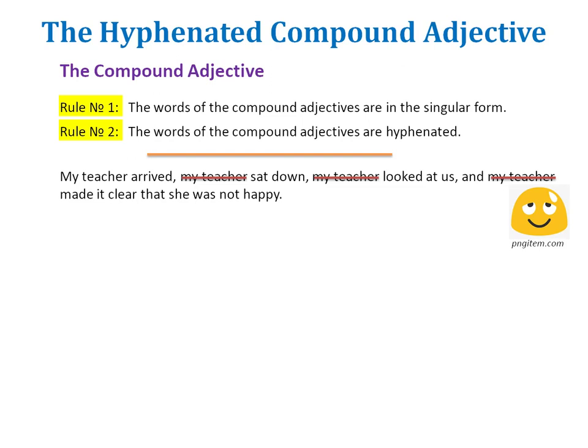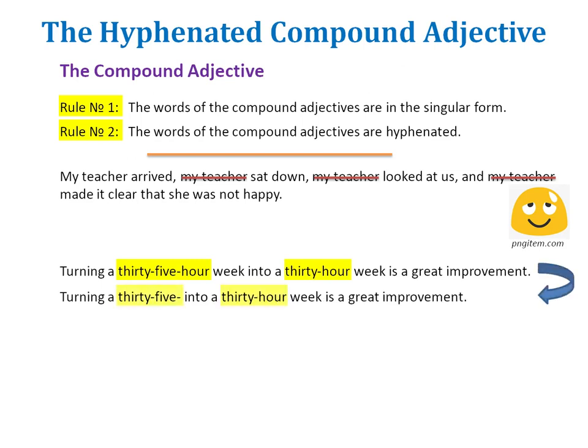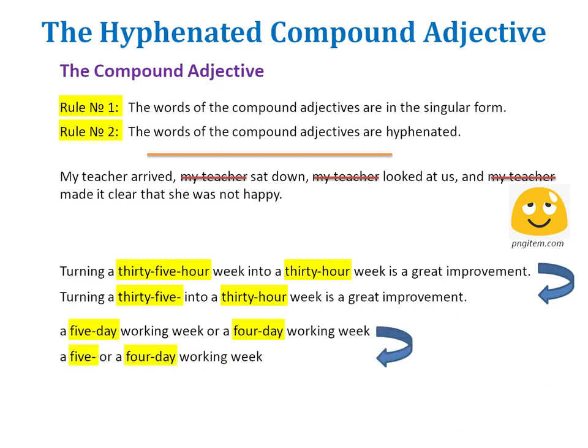We can do that with compound adjectives too. Instead of saying 'turning a 35-hour week into a 30-hour week is a great improvement,' you could simply cut the repeated word and say 'turning a 35-hour into a 30-hour week is a great improvement.' The rule of cutting words that should not be repeated twice applies to compound adjectives. But notice: we kept the last hyphen of the first compound adjective. So when choosing between a 5-day working week or a 4-day working week, if we cut the sentence it gives us the choice between a 5- or a 4-day working week. Such a compound that is cut and left hanging with a hyphen at its end, waiting to be completed in the next compound, is called a suspended compound.